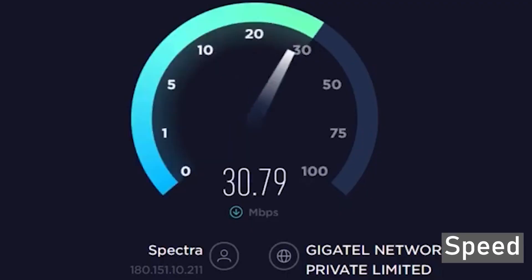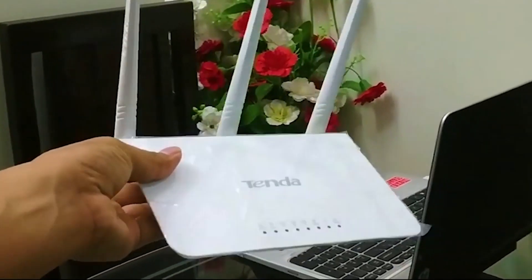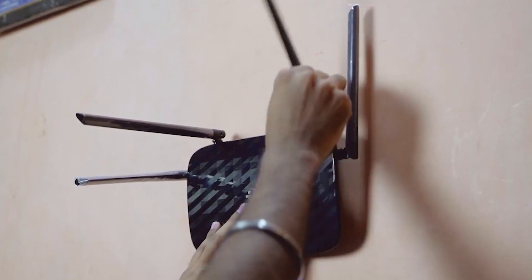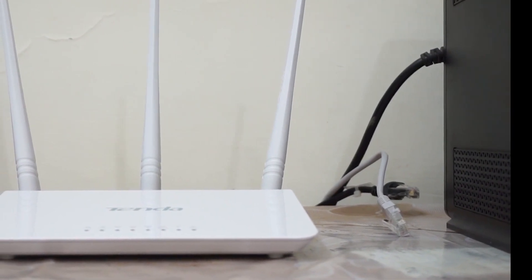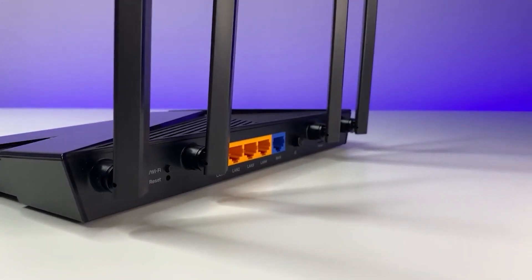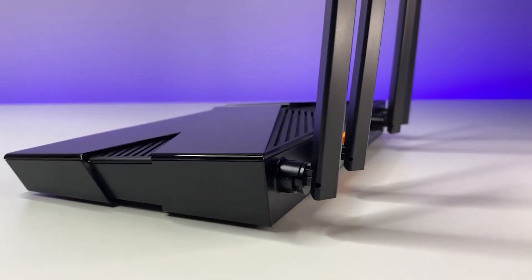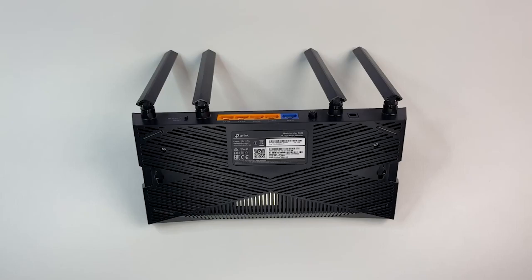Speed. When shopping for a wireless router, speed is one of the most important considerations. A wireless router operates on the 2.4GHz band, and although speed is lower on this band, it covers a wider spread of up to 150 feet in an indoor setting. On the other hand, the 5GHz band offers higher speeds at the expense of coverage area. The TP-Link Wi-Fi 6 AX1500 router comes with 1201 Mbps at 5GHz, meaning that close-by devices will have higher data transfer rates. For devices that are further away, the router provides up to 300 Mbps on the 2.4GHz band.